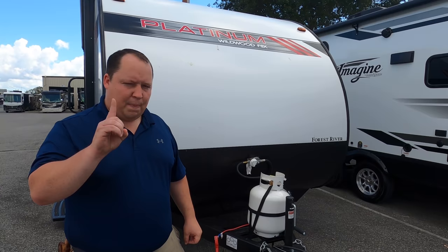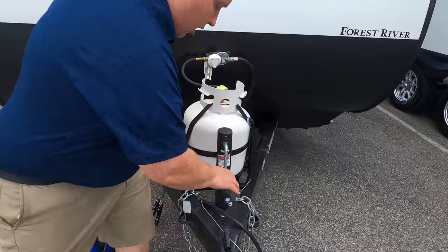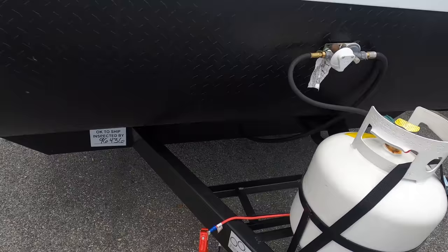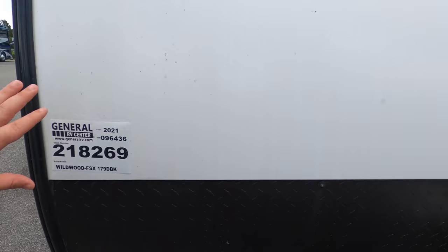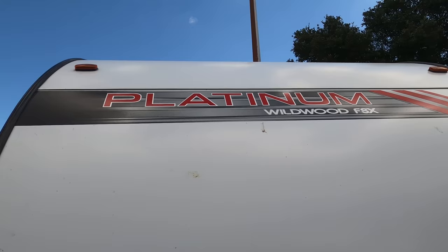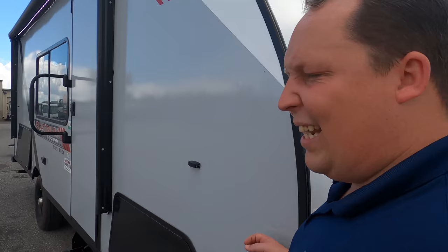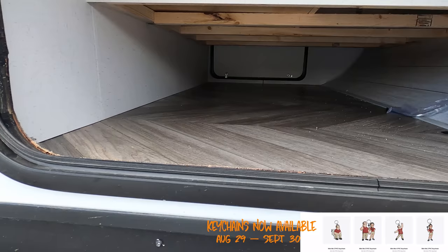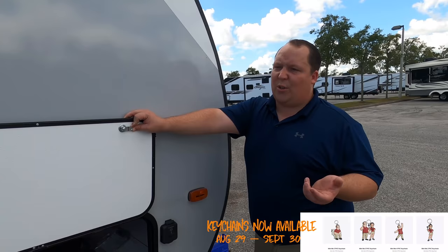Up front we do have a manual tongue jack, so you've got to crank it left or right. There's a single propane tank — small travel trailer, doesn't require a lot of propane. You can only put one battery on this. We have your black diamond plate rock guard and nice smooth fiberglass siding. I like how they have the platinum in red now — it used to be gray or black. The fiberglass siding is an option; you can also get conventional aluminum. Check out that storage — some really nice pass-through storage.